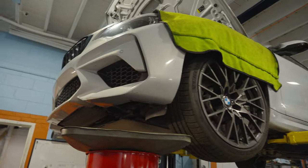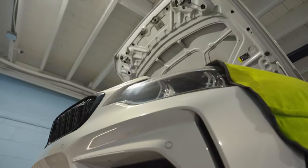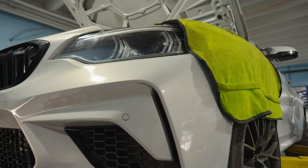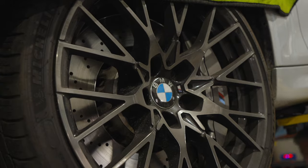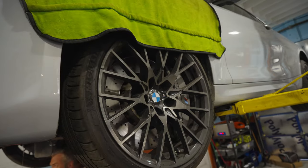Hockenheim Silver is kind of a favorite. I think you see more of these in Hockenheim than anything. These last few years of the M2 are super special because they got the S55 instead of the N55, so it has a real M engine. A lot more power.